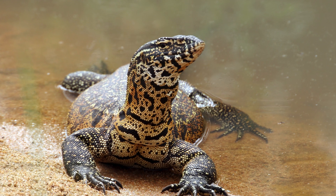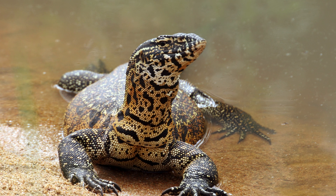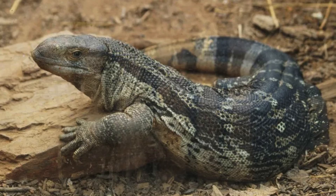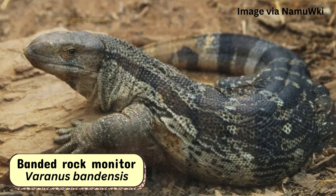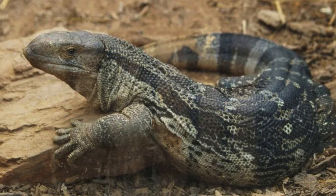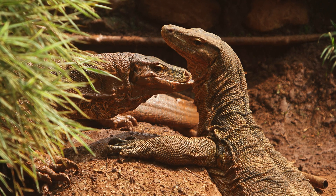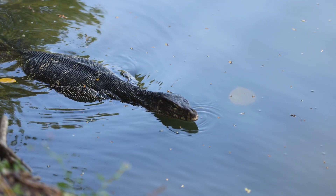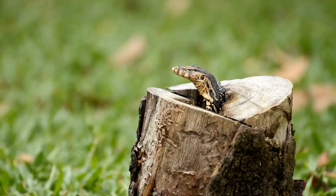Monitor lizards, in contrast, exhibit more varied behaviors depending on the species. While many monitor lizards are solitary, some, like the banded rock monitor, Varanus bandensis, can be seen in small groups. Social behavior varies widely across species. Some monitor lizards, especially those living near water, have been observed to cooperate in hunting, while others maintain strictly solitary lives.